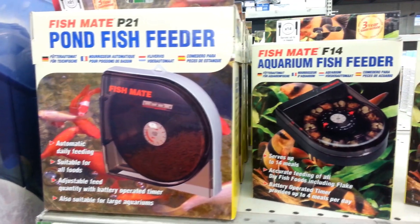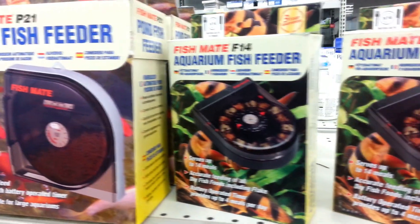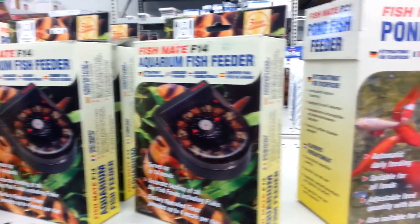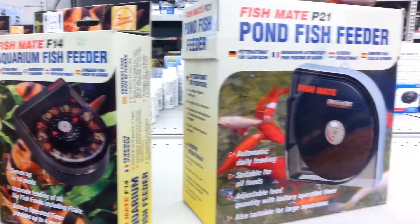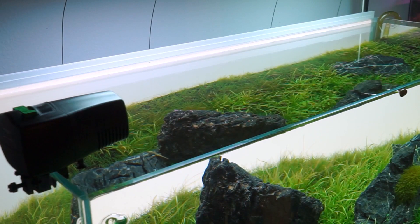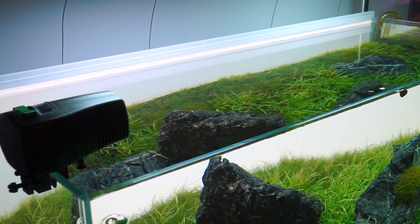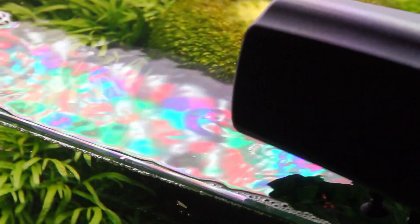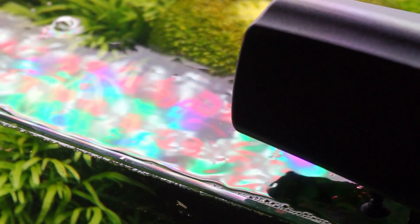For tanks that are 10 gallons and up, an automated feeder is a nice solution. This is basically a rotary dispenser with a built-in timer that delivers a predetermined amount of food at regularly timed intervals. They hang on a tank like a hang-on-back filter, and drop food into the water at programmed times. Most automatic feeders available to the hobby are pretty reliable — they work great for dried foods, but are not suited for live or frozen foods.